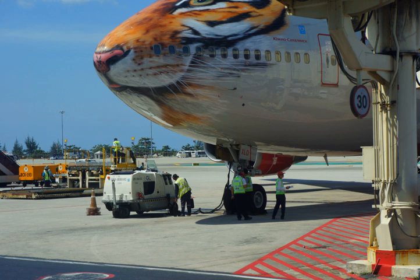IEC 60309 2P+E plugs are used in Europe for small boats, providing 16, 32 or 63 amps at 220–250 V. NEMA L5-30 plugs are most often used in North America for small boats. IEC/ISO/IEEE 80005 is the International Standard for larger vessels.